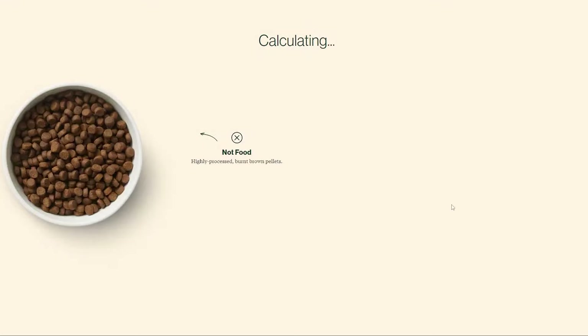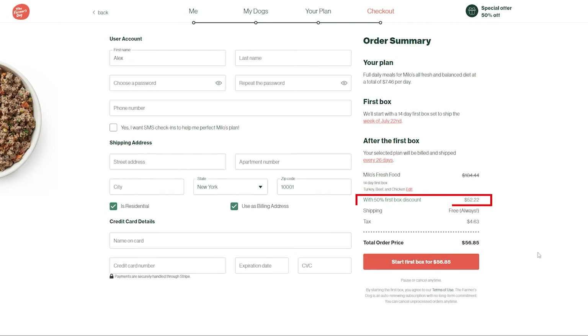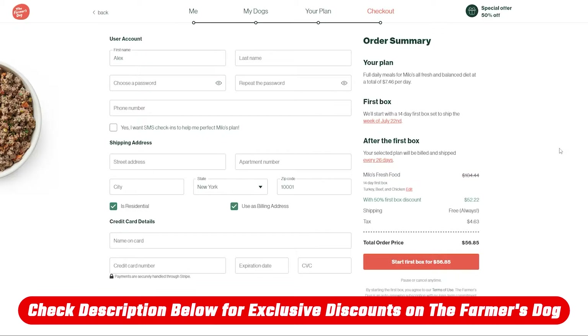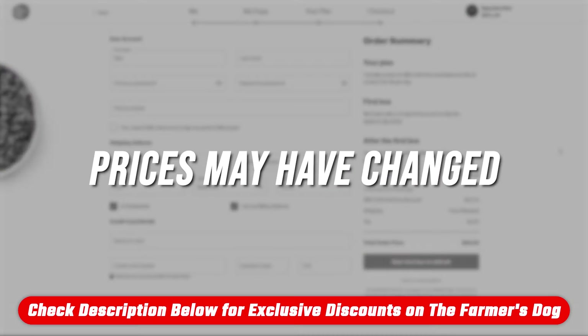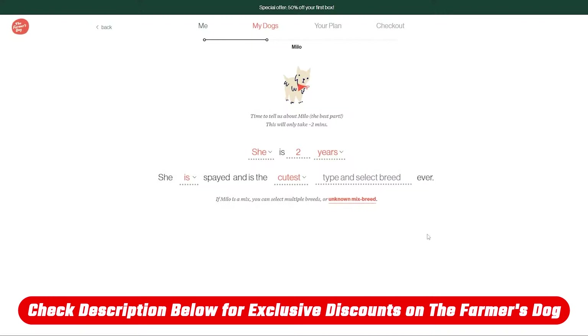The Farmer's Dog only offers one meal option for Milo, and that is a total switch to a fresh diet — $52 for the two-week trial and $104 for two weeks thereafter, or $52 a week. Depending on when you watch this, prices could very well have changed, and recipes may be reformulated or new ones added. Going through the quiz is the best way to get the price for your dog.